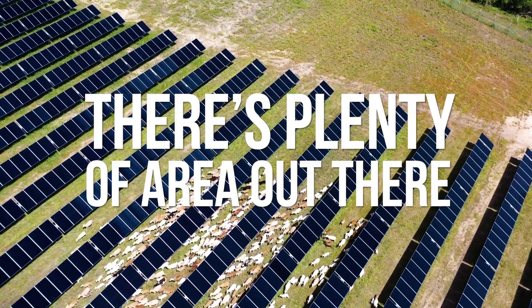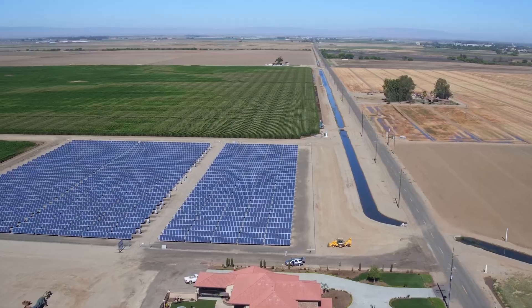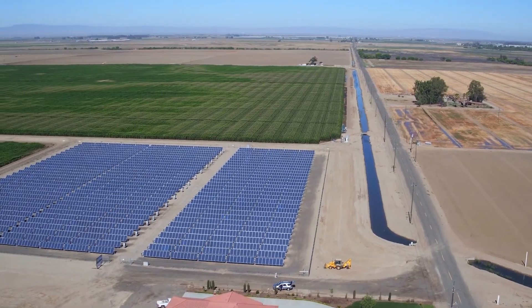There's plenty of area out there and we're creating economic value in communities where projects are being built. We're not manufacturing things in a faraway land and dumping them on communities — communities are actually manufacturing these systems and putting them back in.